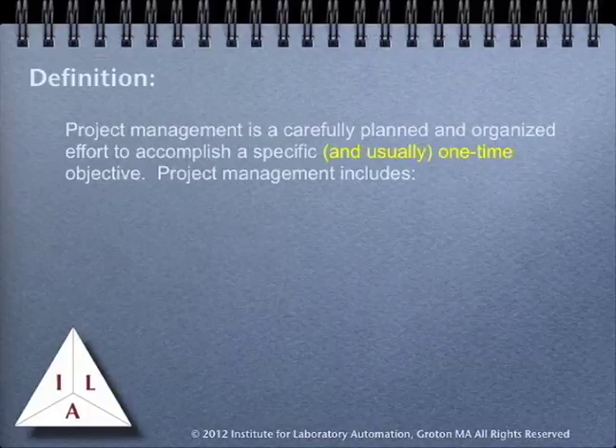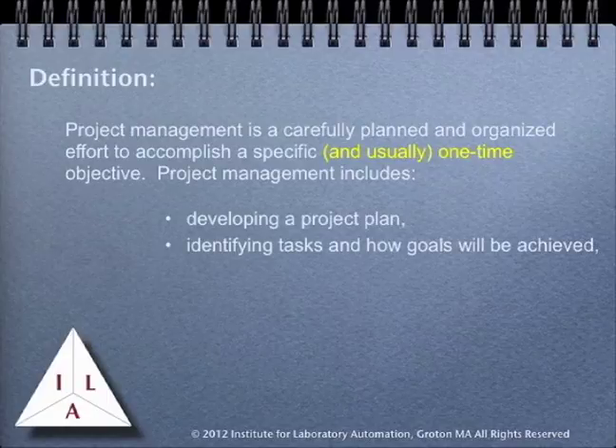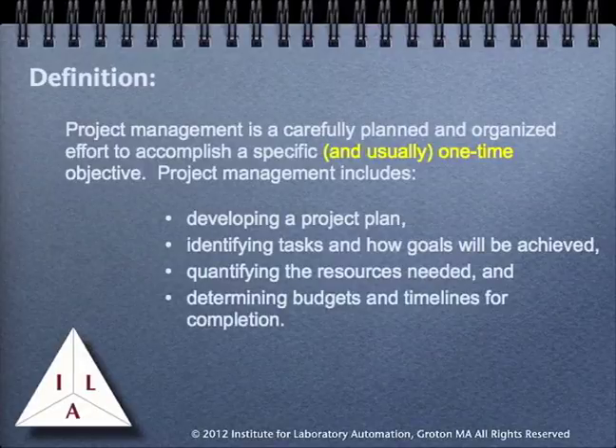This is a common definition of what project management is all about. It says that project management is a carefully planned and organized effort to accomplish a specific one-time objective. That includes developing project plans, identifying tasks and goals, the resources needed, and determining budgets and timelines for completion of the project.